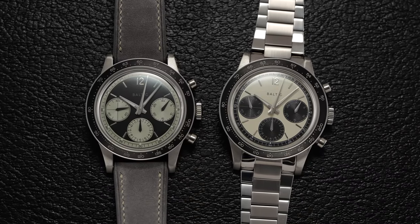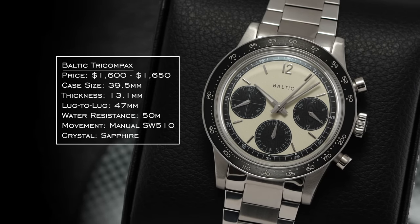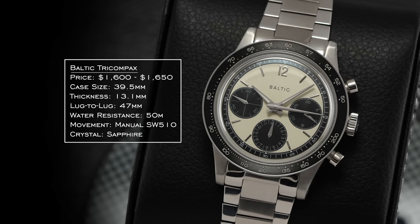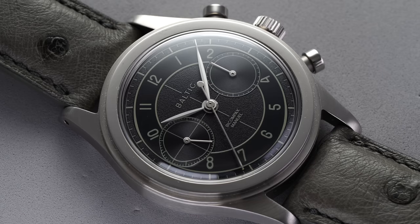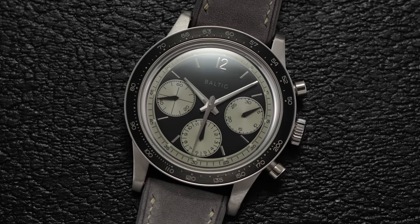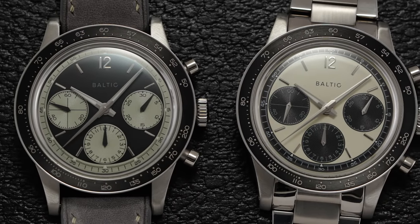One final micro I'll throw in here is the Baltic, a French micro-brand started back in 2017 that has essentially been on a roll ever since. Priced around $1,600 to $1,700, with a 39.5mm case, 13.1mm thickness, 47mm lug-to-lug, and 50 meters water resistance. It features the familiar manual SW510 on the inside. Baltic has developed a reputation for heritage style designs, and I think they've just delivered great value as well as design, with tasteful and pretty inoffensive looks across the market.